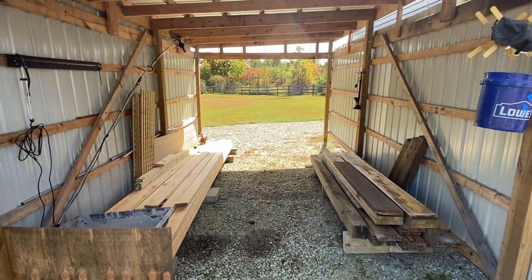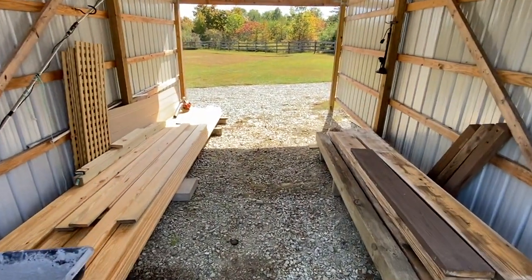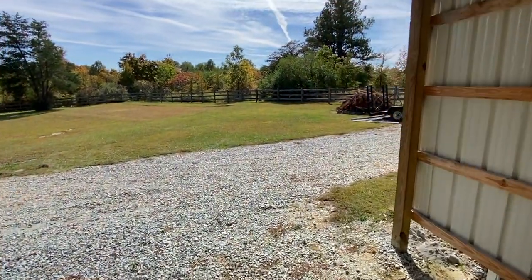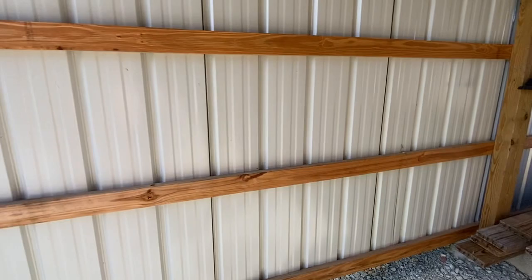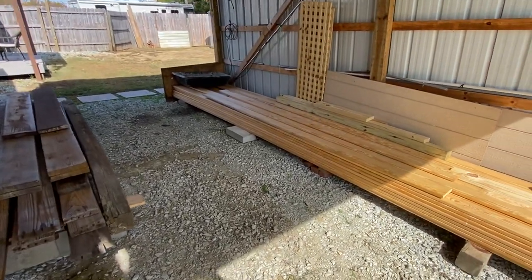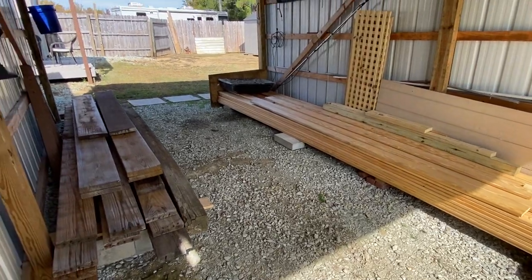This is Tom's new lumber yard and air drying building — the new lumber yard out here at the off-grid farm. Let me get at it. I've got a lot of stuff to unload and organize, make it nice and pretty, put it all in here, get it out of the weather, and start looking for a few other pieces of lumber that I know I'm going to need.